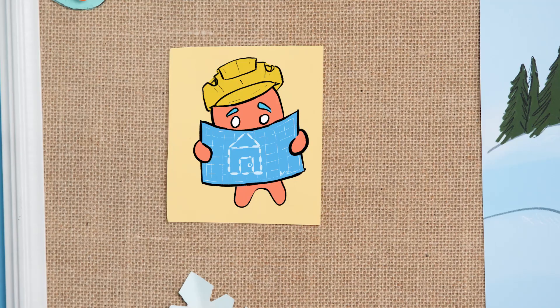Great job! That looks like a house to me. Gingy, why are you disappointed? Don't be rude — these helpful penguins just built you a house!